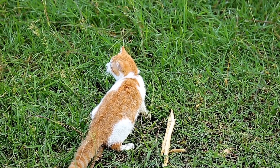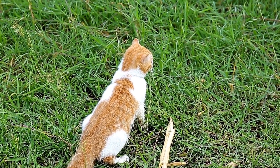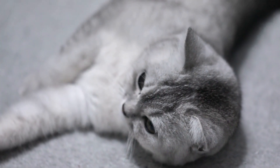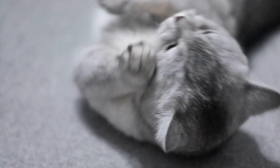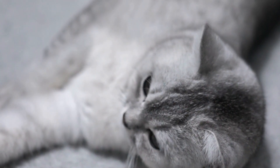One of the most common dental issues in teething kittens is retained deciduous teeth. Deciduous teeth, also known as baby teeth, start to erupt around two to three weeks of age and are gradually replaced by permanent teeth.